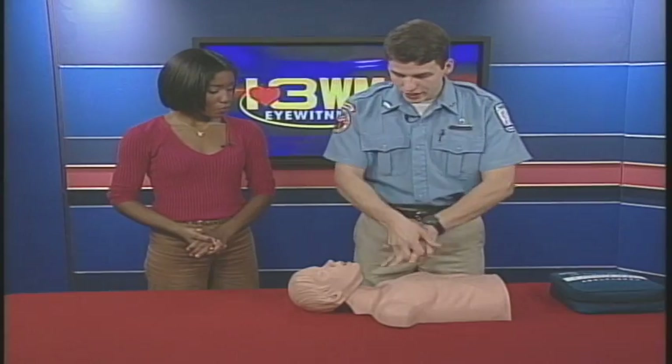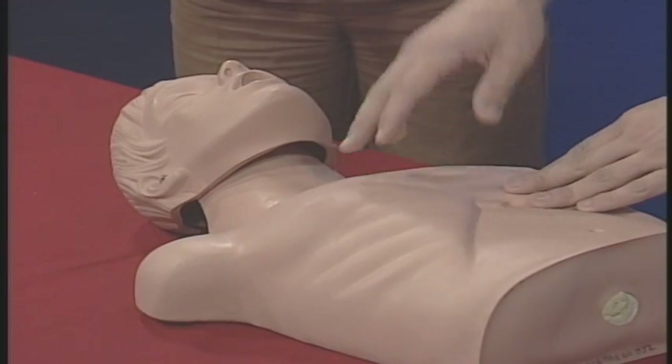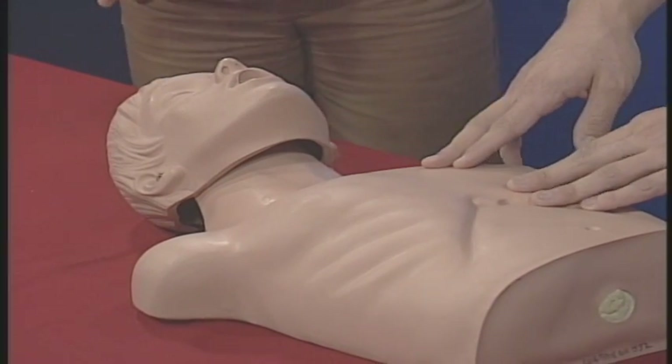This mannequin represents a person. CPR can be done easily no matter who you are. We've come out with a new type called hands-only CPR. The concept is that by compressing on the chest, you not only compress the heart but the lungs as well — so you're breathing for them and beating the heart for them.